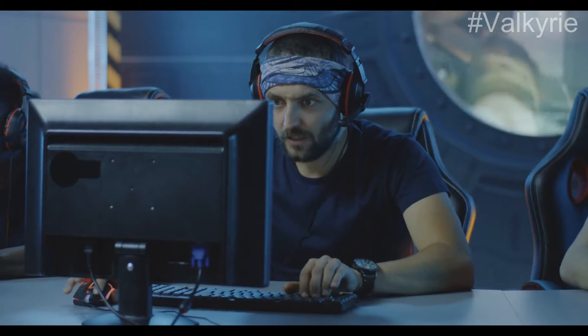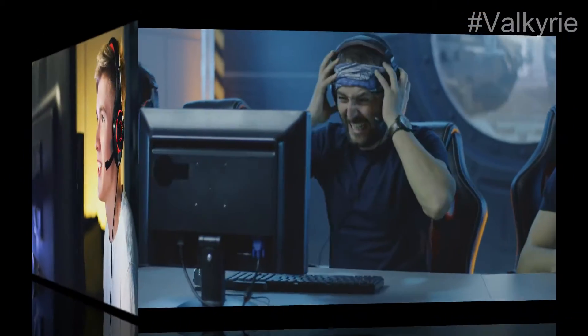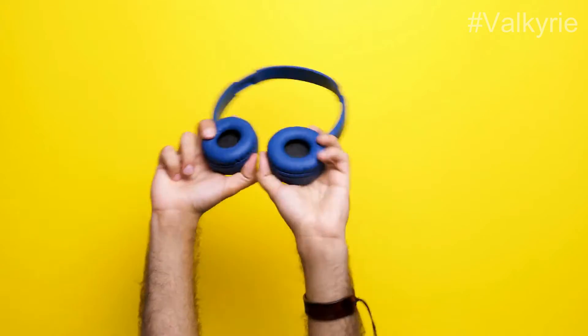The best gaming headsets do more than allow you to enjoy music and audio in its purest form. You can also chat with others online or on your LAN to coordinate gameplay mechanisms. These headsets are the best you can find on the market today.